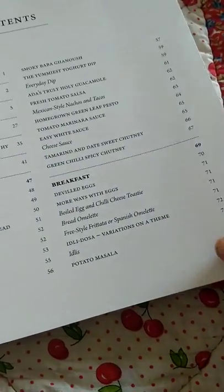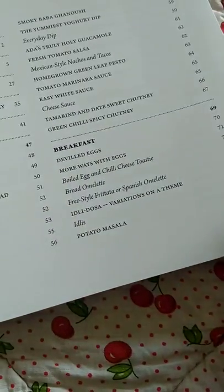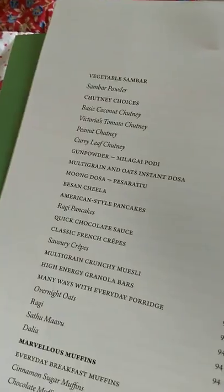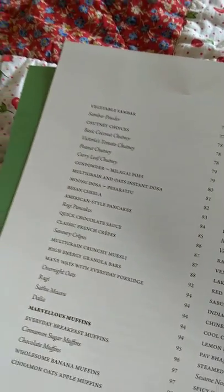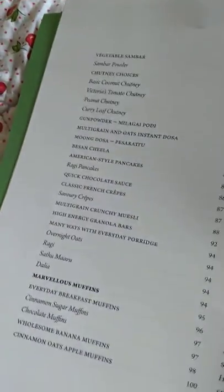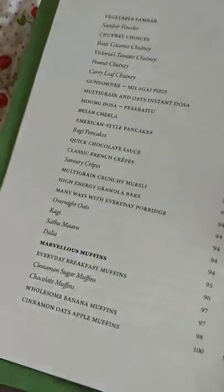If you look at the breakfast section, there is boiled egg, chili chos, idli dosa variations, potato masala, vegetable sambar, gunpowder, pesarattu, and desi chilla. Then there are American ones also — American style pancakes, granola bar, and classic French crepes.